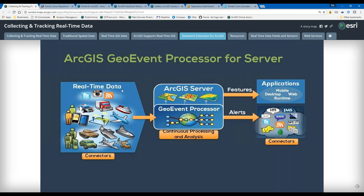GeoEvent Server works on the principle of connectors. Input connectors on the left allow me to bring data in from a number of different sources — from my AVL feed, Twitter, Instagram, RSS, GeoJSON, or even Waze. I can pull in data from Waze, process it, ask questions of it, and display it on the map. Vice versa, I can write data back out to Waze as well. These connectors allow me to process the information.